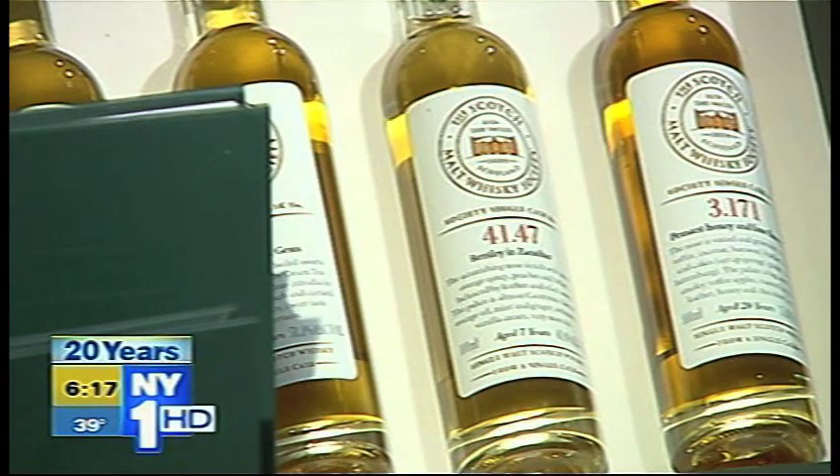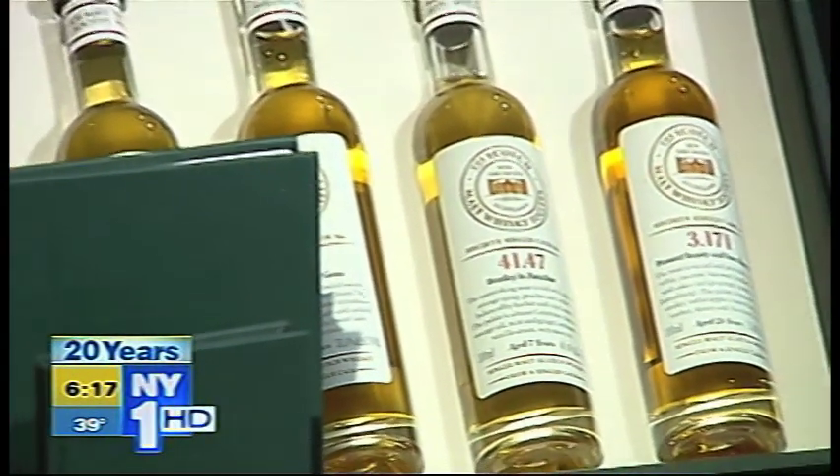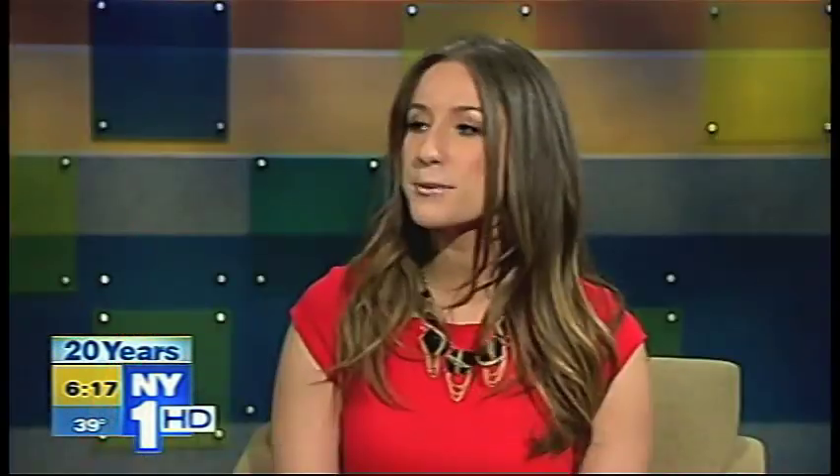For the Scotch lover in your life: this is the Scotch malt whiskey tasting membership. It sends you different single malt Scotches from different areas in Scotland, sends you a handbook, a monthly magazine, and invitations to events. It's perfect for that really big Scotch enthusiast.